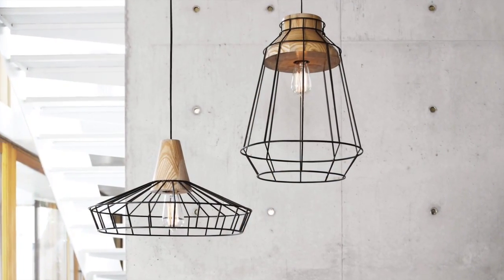The Reuben pendants come in five different shapes. For something more contemporary, go with the ash wood with the white frame. Or for something with instant drama, go for the ash wood with the black frame.